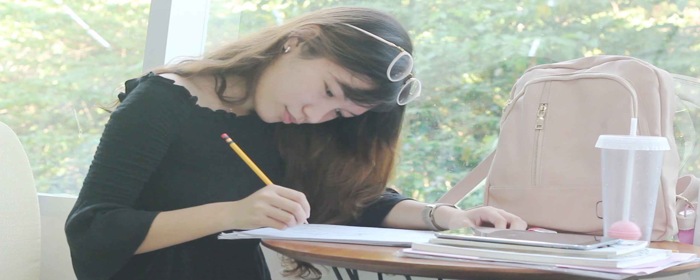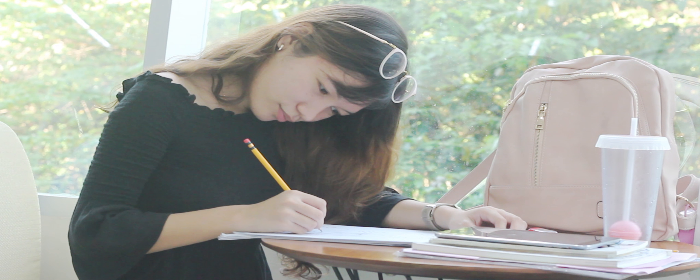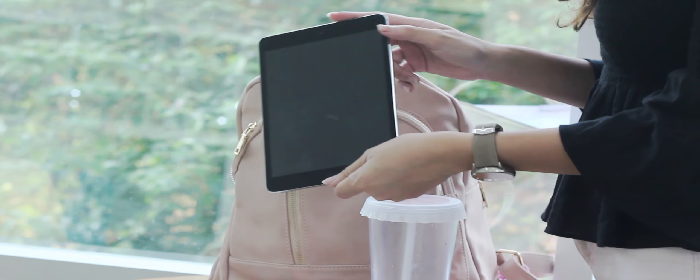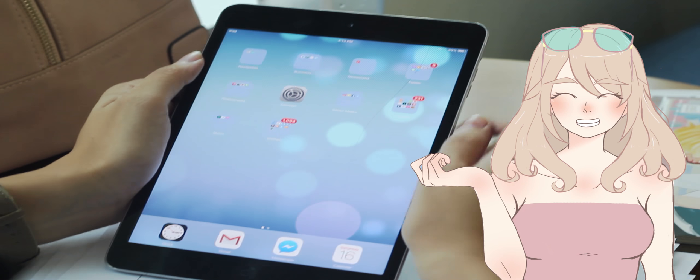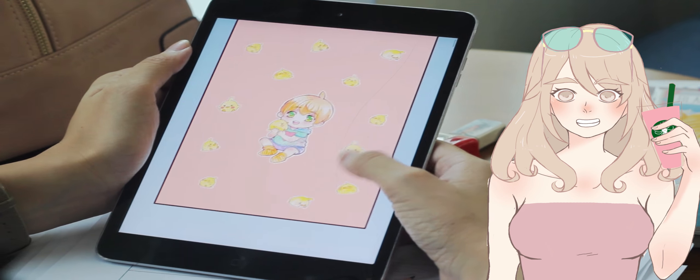I'll link a similar book in the description box down below if I can find one. The third item is the iPad. This isn't an iPad Pro like most artists draw on — I just bring this for the sake of reading webtoon, because I love Ran and Eggie together.